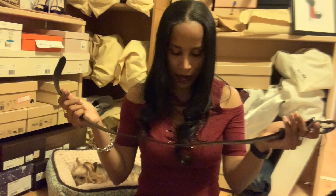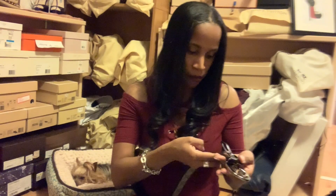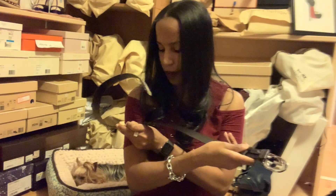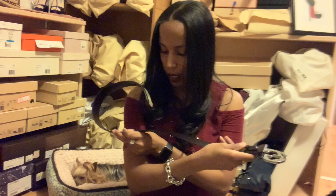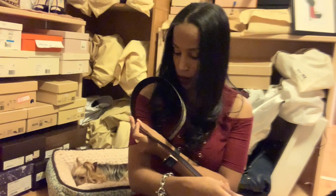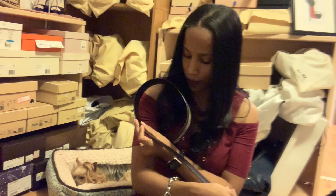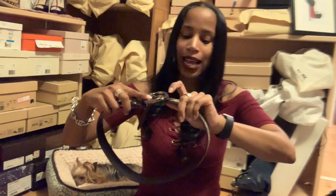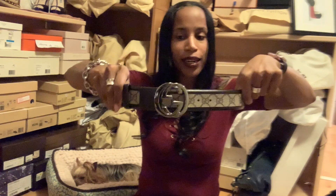I believe this size is an 85 — actually, this might be an 80 or 75. I think it's a 75, but I range anywhere from an 80 to an 85 — probably 75 to 80. I'll probably have to go to the last loop on this one, but super cute, right?